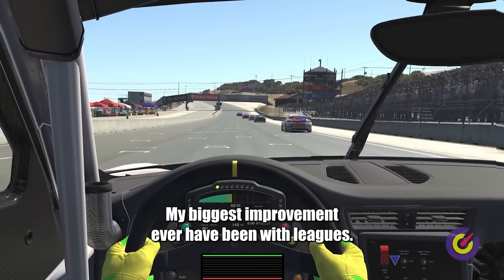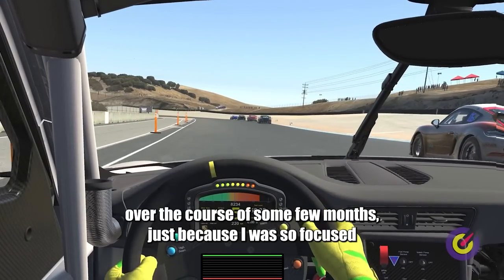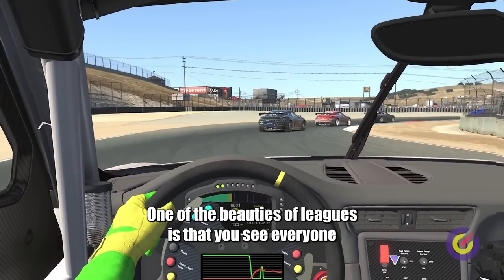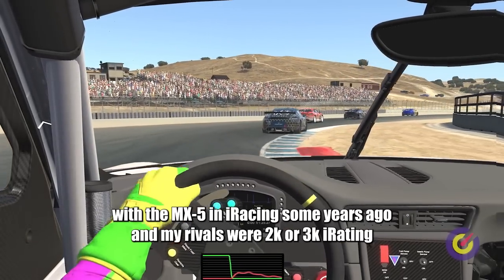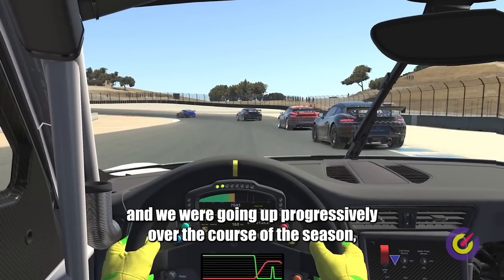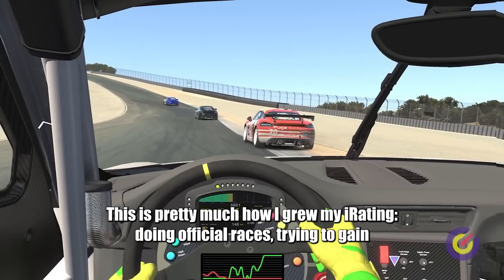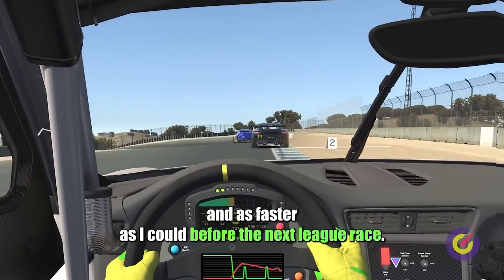My biggest improvements ever have been with leagues. I remember starting a league with around 3000 iRating and finishing it with more than 5000 iRating over the course of a few months, just because I was so focused on using the official races as preparation for the actual league. I had a schedule, I wanted to practice, because I knew my rivals were doing the same. Everyone is improving together and trying to improve faster than the others — this is pretty much how I grew my iRating, trying to gain knowledge and improve as fast as I could before the next league race.